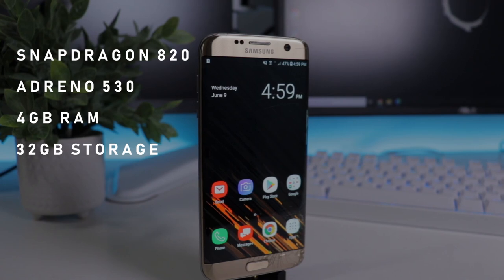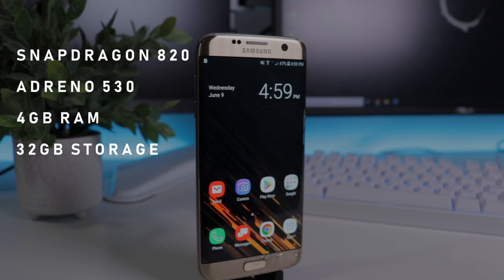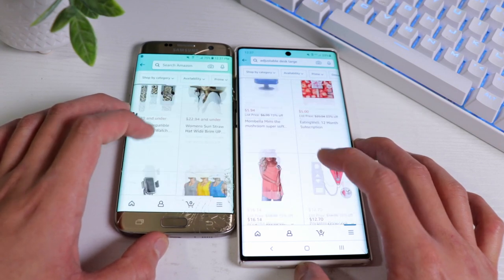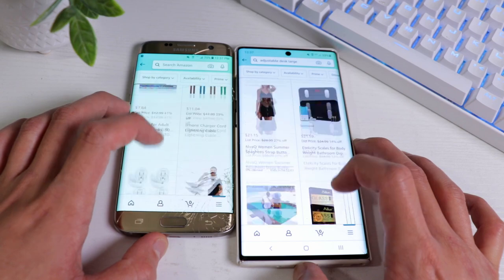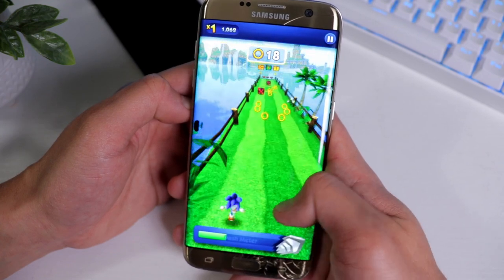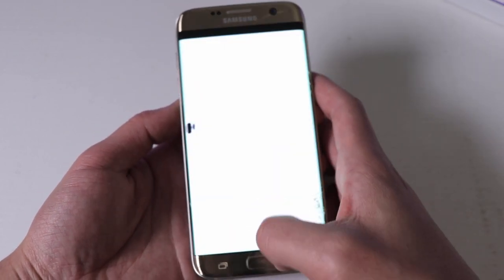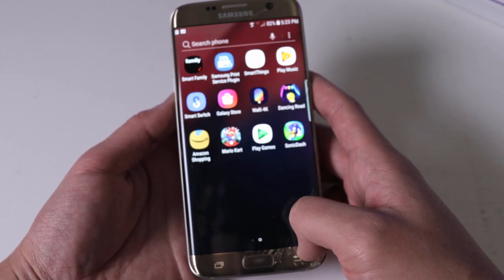Overall still a great display in 2021, just with some minor drawbacks. For performance, the S7 Edge is rocking the Snapdragon 820 quad-core CPU, an Adreno 530 GPU, 4GB of RAM, and 32GB of storage with a microSD card. Unfortunately the phone is stuck on Android 8, though it's still receiving updates. Using this phone alongside my Note 10 Plus, it feels noticeably slow — whether because I've been spoiled by the Note 10 Plus or because the phone has slowed down after all these updates, probably both. It definitely lags in certain situations, especially when opening and closing apps or running multiple apps in the background.